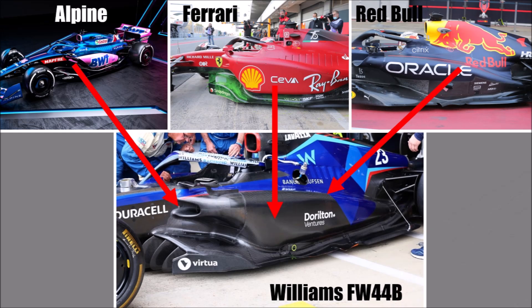If we look at the sidepod, we can see an Alpine-style inlet, a Ferrari-like bluff wall at the side, and a long downward slope like a Red Bull. The high undercut underneath the inlet creates high pressure, which helps to push the front rear wake as far outboard as possible. The bluff wall at the side keeps the wake outboard, and the long slope drags clean air towards the rear corner — which is also new — and the beam wing.